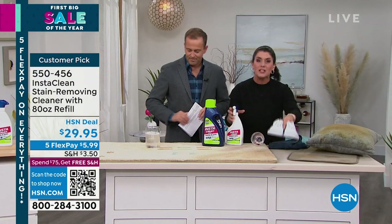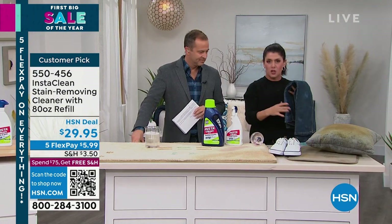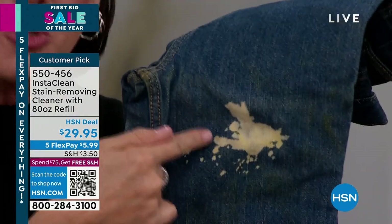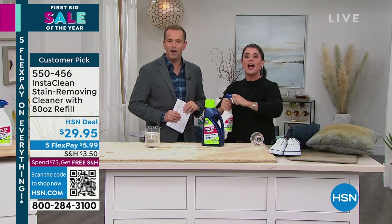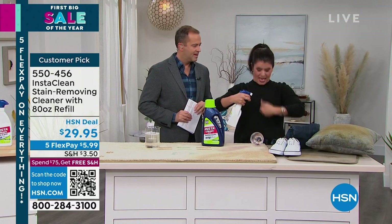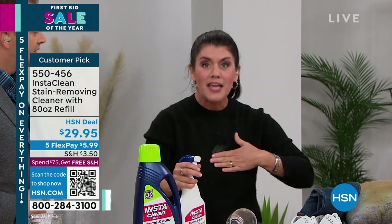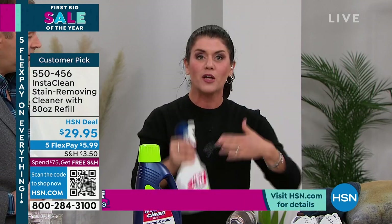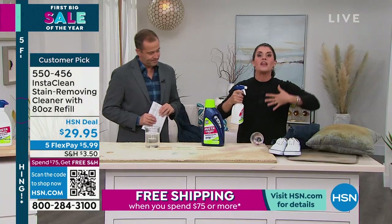If you do any laundry, you want to get this right now. If you've ever tried to take a stain out with bleach or chlorine — I was just at a concert with my mother, went out for dinner and got ketchup on a cashmere sweater — I would spray InstaClean on it and go back to the table. There will never be a ring and I will never have olive oil set.